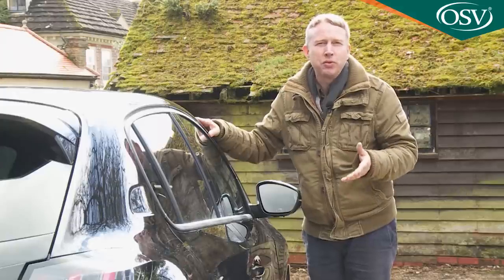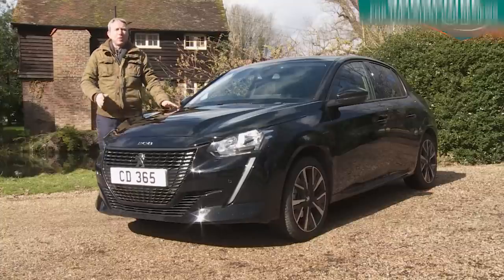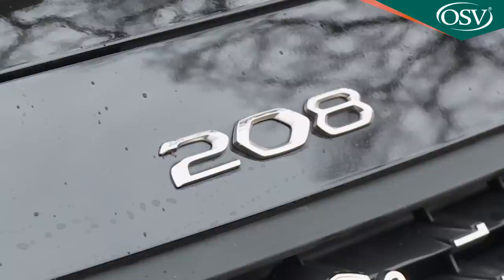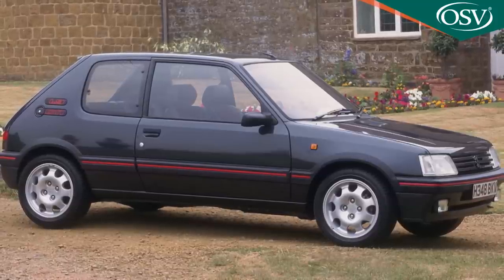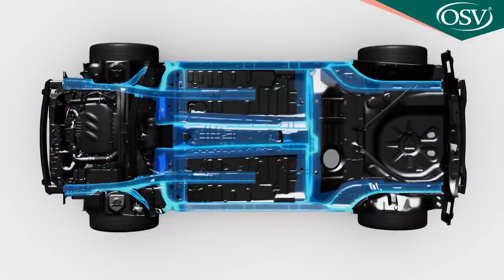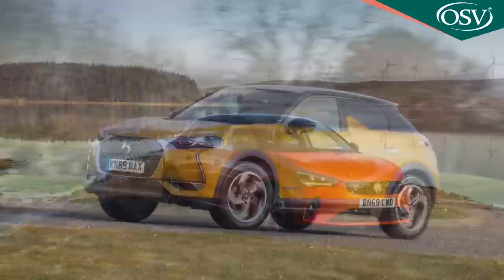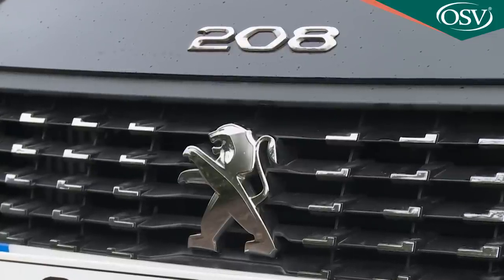Or perhaps they just don't own the rights to 209 and 210 — who can tell? Anyway, it's ironic that this Mark II model 208, launched late in 2019, keeps its name because it's easily the most fundamentally radical and different small Peugeot supermini since the 205. The CMP common modular platform and all the basic engineering here is exactly the same as you'll find in the PSA Group's other most recent small car products, the Vauxhall Corsa and the DS3 Crossback. But even in this company, this Lion-branded model manages to stand out.